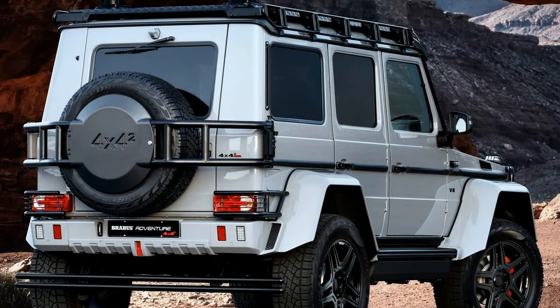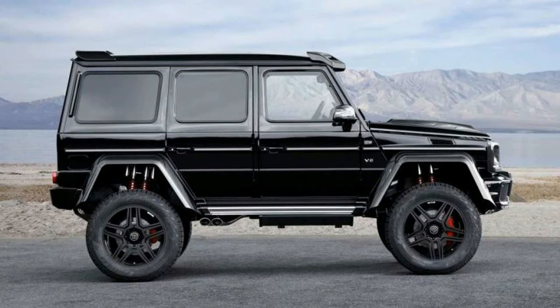Befitting of such a regal vehicle, the interior is crafted from fine mastic leather and high-quality Alcantara. For further information, head on over to the Brabus website.